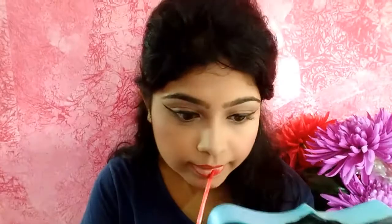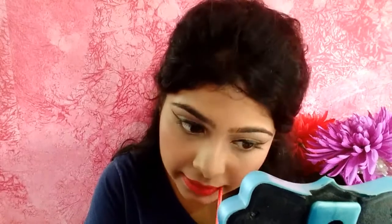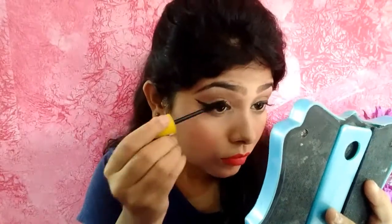I'm taking the Nykaa K matte liquid lipstick and lining my lips first, then filling them in. I'll take the Lakme 9 to 5 lip mousse and put it in the middle of my lips to make them pop.